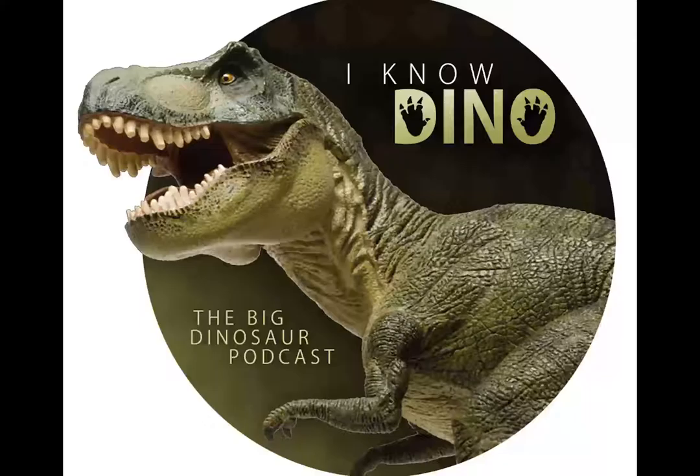Now on to the dinosaur of the day, Bagaceratops, which was requested from Jill via Patreon, so thanks Jill.